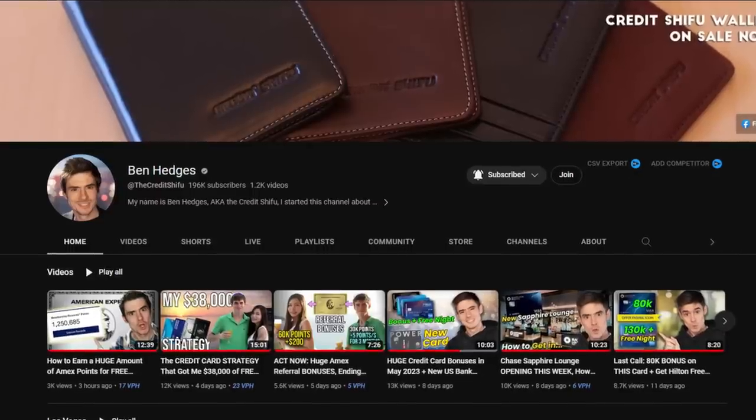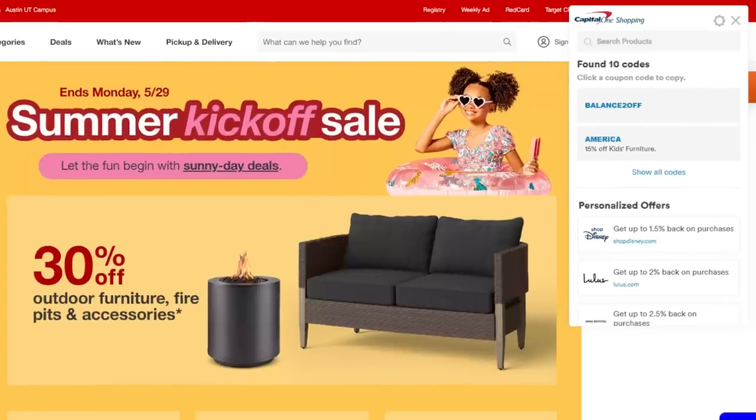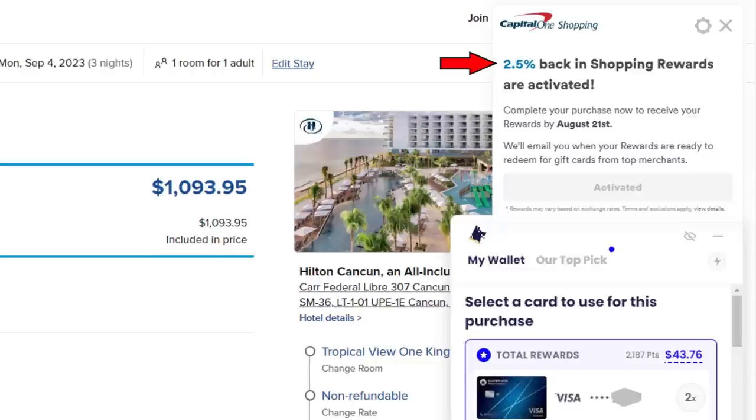Tool number three that we'll be using is a tool I was recently introduced to when I was approved for my Capital One Venture X, and that would be Capital One Shopping Portal. These days it seems like almost every company has a shopping portal — I saw Ben Hedges' video recently where he said that Southwest has a shopping portal, which I was kind of shocked about. Similarly to Rakuten, you can initiate your search from Capital One Shopping Portal directly, or use it as a browser extension and activate it whenever you're at checkout. For this booking, I honestly didn't even expect to use this tool, but when I was checking out, they popped up a dialog box saying I would be getting 2.5% back if I activated the offer right there through the extension. Of course I did so, and that added a third layer to our cashback stacking strategy.